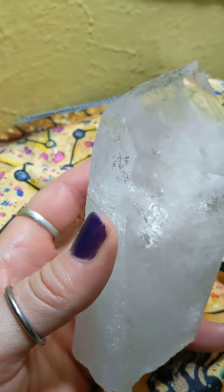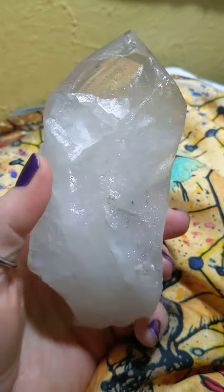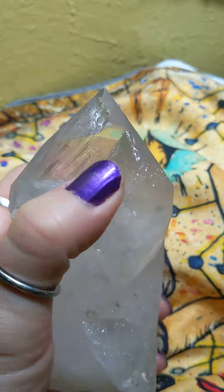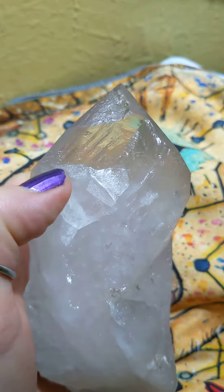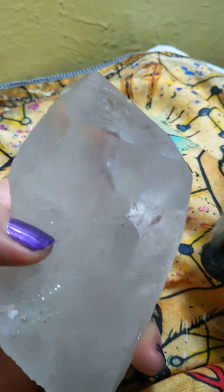I have a kitty cat on my other side here — hi, hold on. This one's cool too because it has a beautiful large key here where a crystal point grew, and another big key area here.